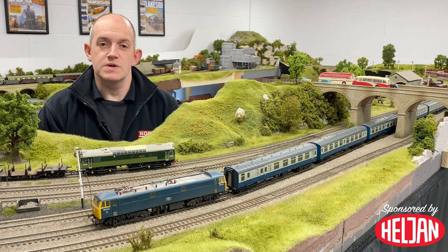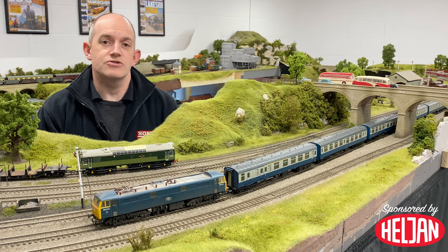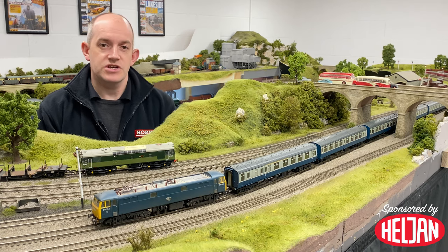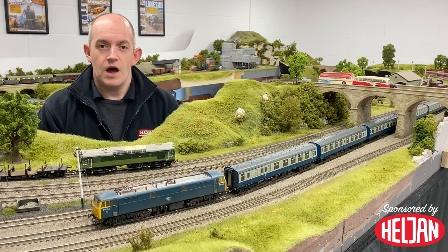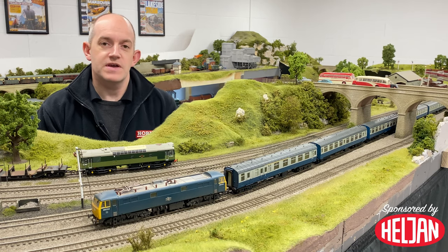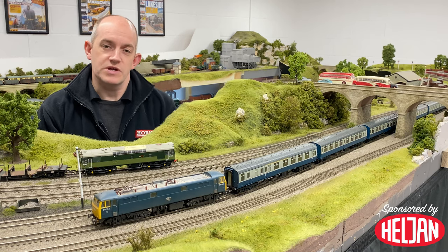The Class 86 was introduced in 1965 and in total 100 were built between Doncaster Works and also English Electric's Vulcan Foundry. They were built to cope with the expanding electrification network on the West Coast Main Line and were used to haul all kinds of services including passenger, freight and parcel work. They were powered by the 25kV electric system which was in use on the West Coast Main Line.